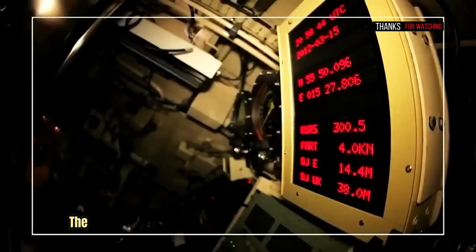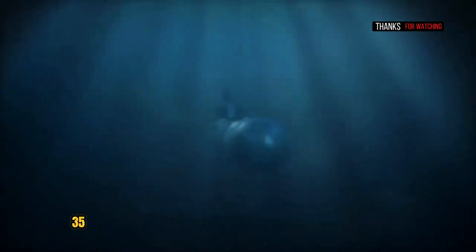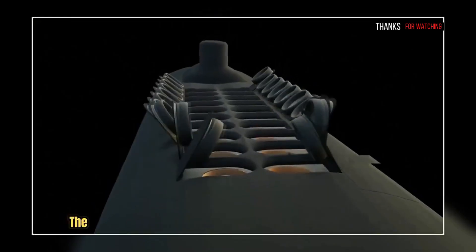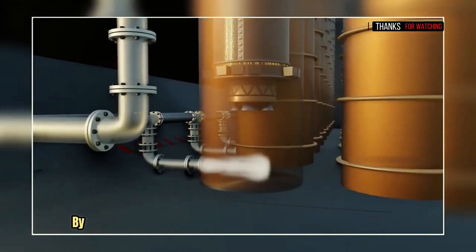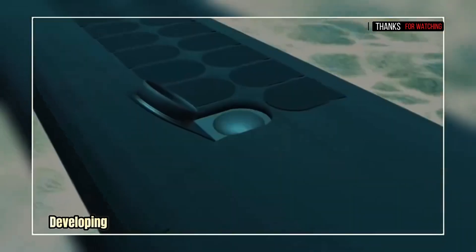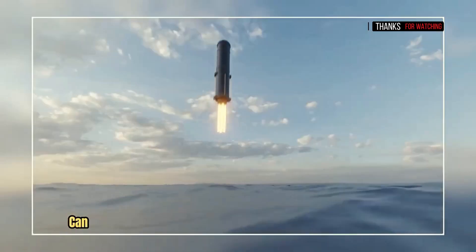To launch, the submarine is brought up to about 50 meters to the bottom of the keel — call it 35 meters to the hatch. The hatch is opened, and the missile is ejected using steam vaporized by a small explosive charge, developing enough pressure for the missile to pop out of the water so that the rocket can fire.